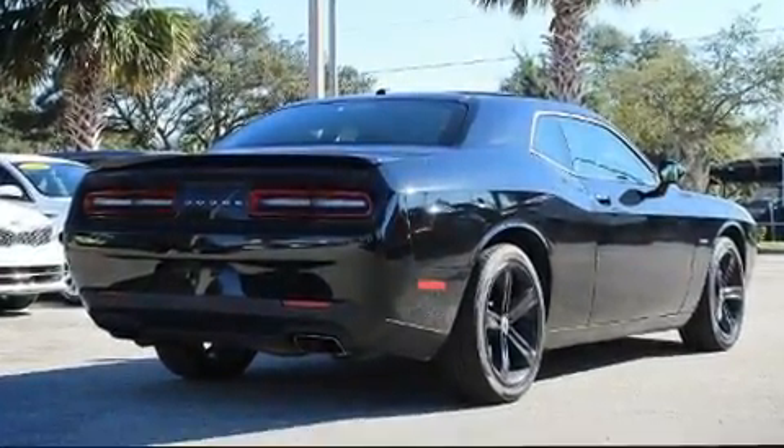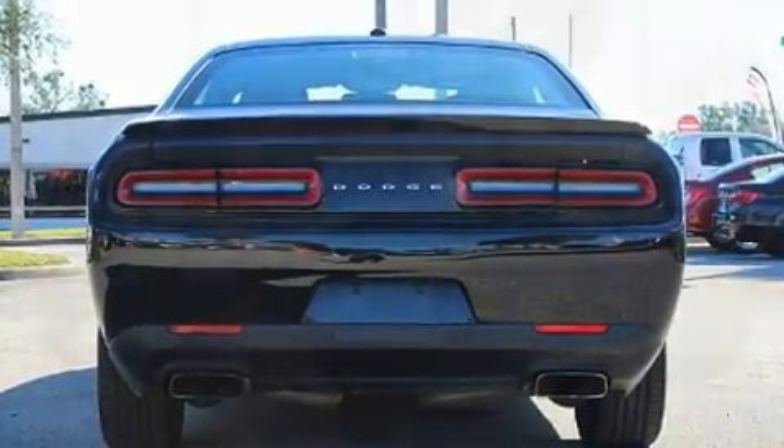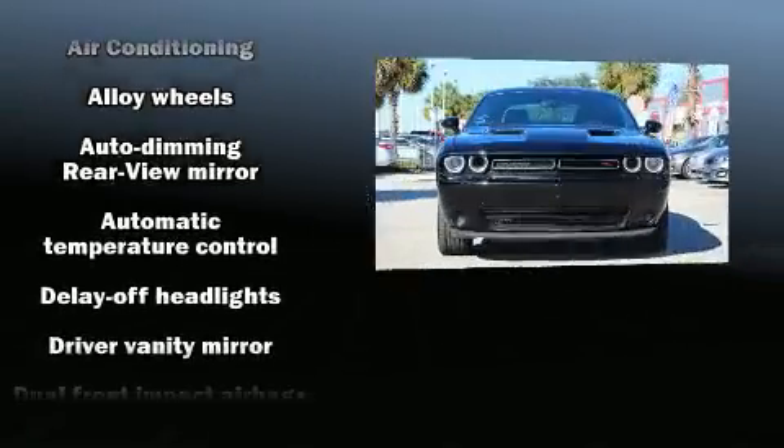Dodge made sure to keep road handling and sportiness at the top of its priority list. It features an automatic transmission, rear-wheel drive, and a powerful eight-cylinder engine.